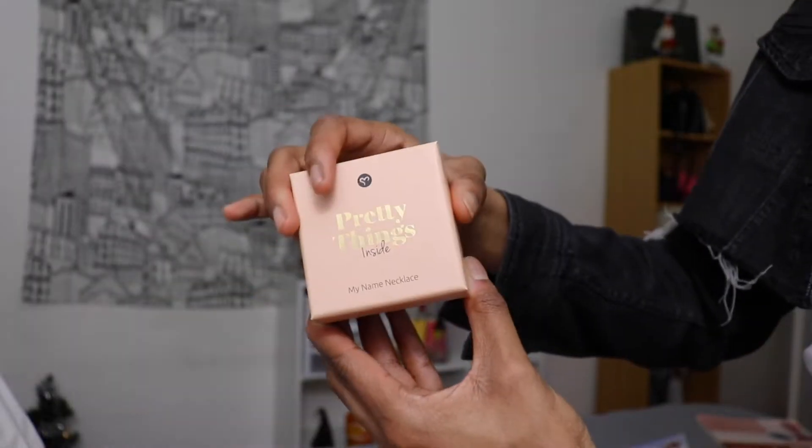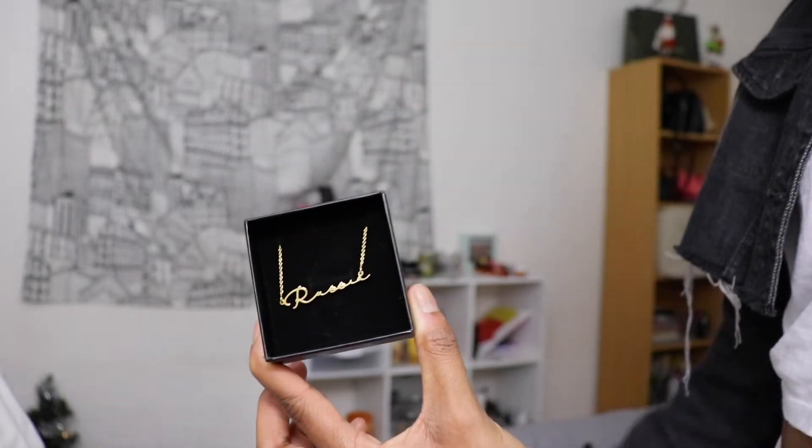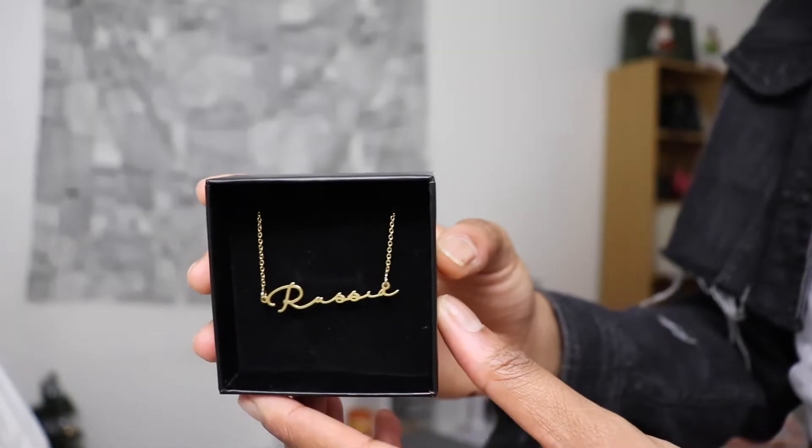The first gift is this awesome necklace from mynamenecklace.com. This is the $60 gift because I personally feel like if you're going to spend $60 on a gift, it should really be something personalized to the person you're buying it for. I personally love name necklaces and initial necklaces — I think they are amazing staples to have in your everyday wardrobe.